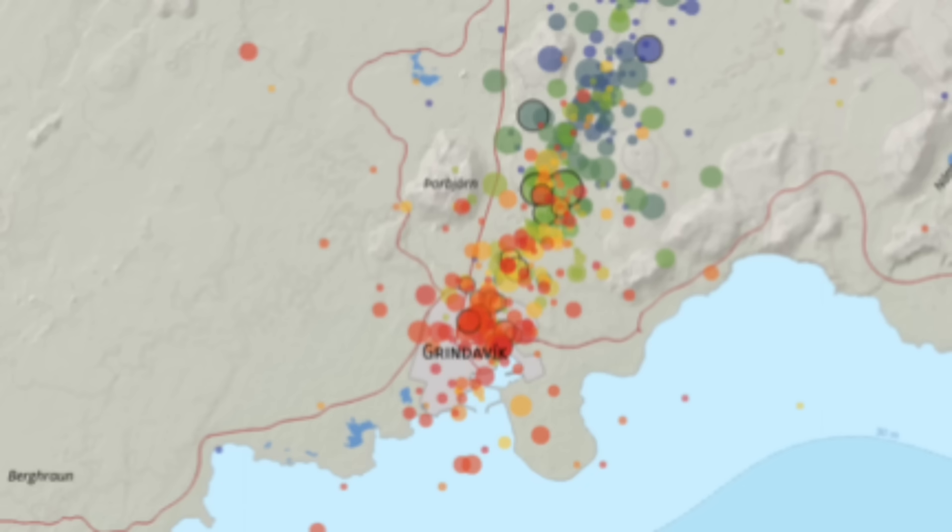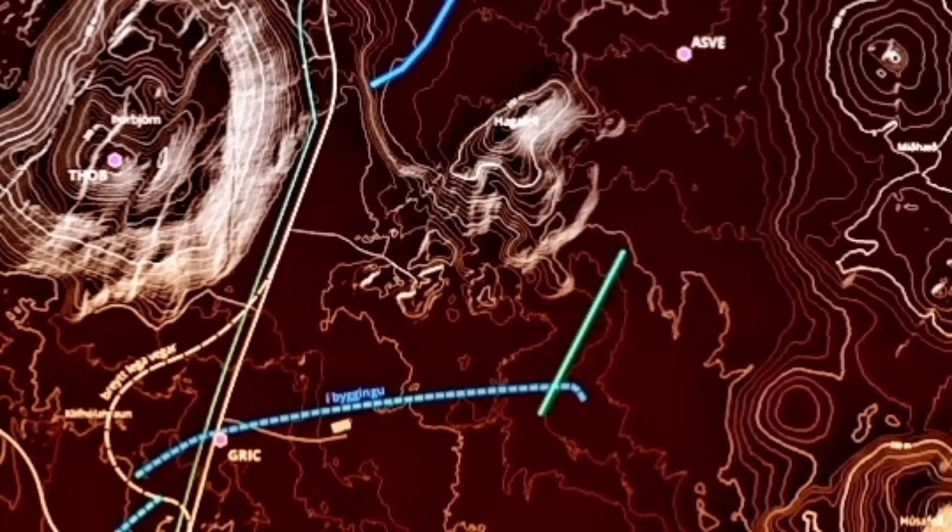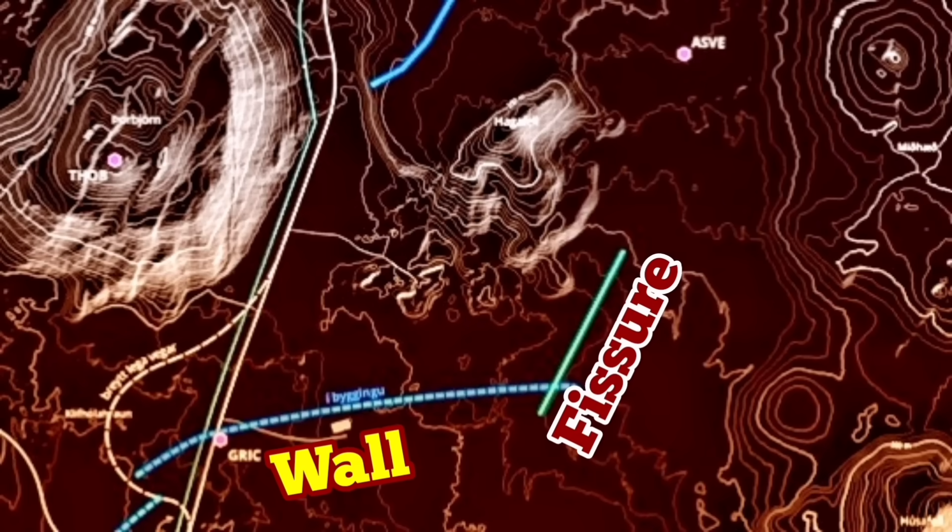I published the first map earlier, and this was the location based on photogrammetry imagery I could work from. Now the Icelandic Meteorological Office has published their map, which agrees with what I had already drawn as the earliest map. This is the confirmed location of the fissure — it sliced through the eastern part of the defensive lava wall.